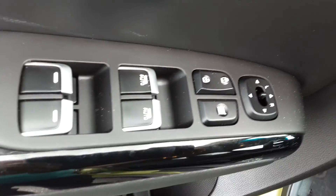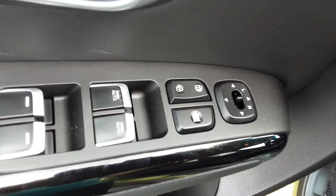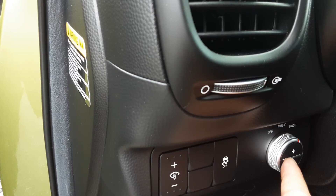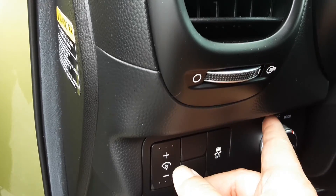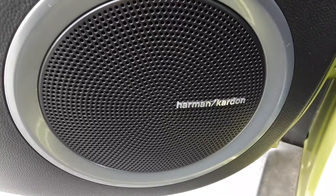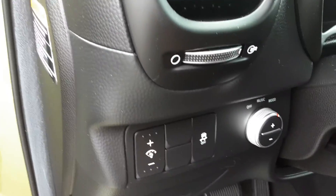You've got your power windows, locks, and mirrors right here on the left side. Here you have some adjustment for the music, for the radio. By the way, this has Harman Kardon sound, so it's a premium audio system.